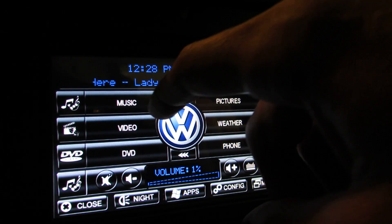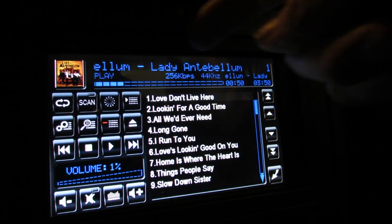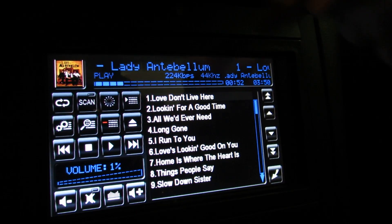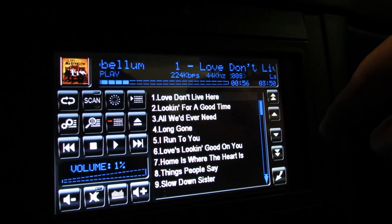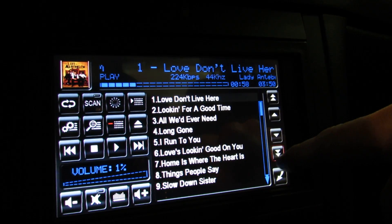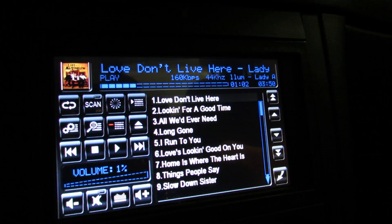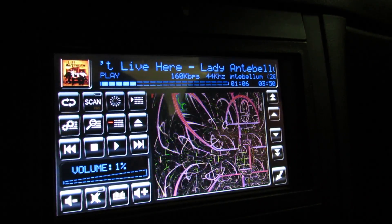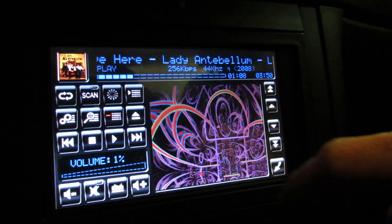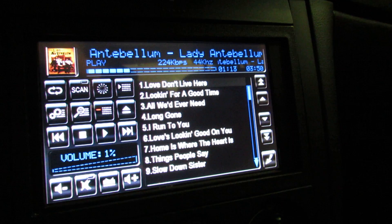Very touch friendly. Going into the music menu, you've got your album art in the corner and your song information scrolling across the top, and your list of songs currently loaded. If you click the visualization button, you get WinAmp's visualization coming through on the screen, which is kind of neat.